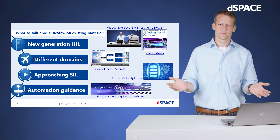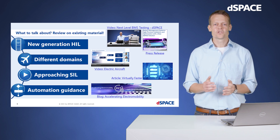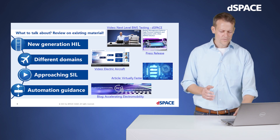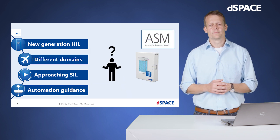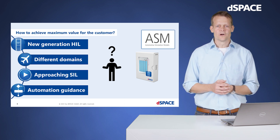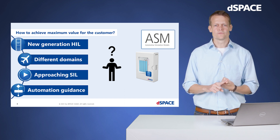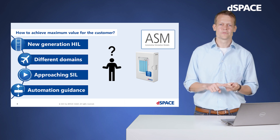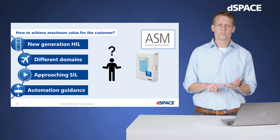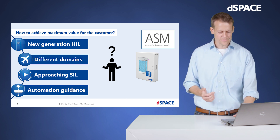At the end you will find material on automation. Accelerating development, especially in electromobility, calls for an efficient and automated test environment. Please see here a recent blog on this topic. So from the point of view of a battery simulation library, we can ask: how to achieve maximum value for our customers? We need to be maximum integratable in HIL systems, maximum scalable with different domains, maximum flexible for SIL environments, and maximum open for automation use cases. That's the story of our next minutes.